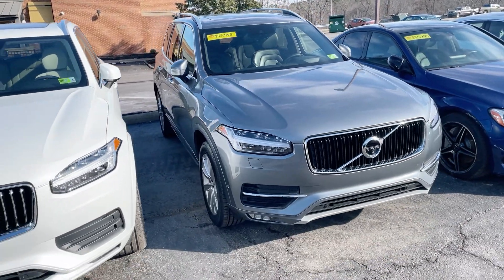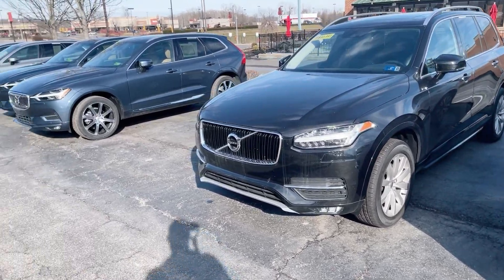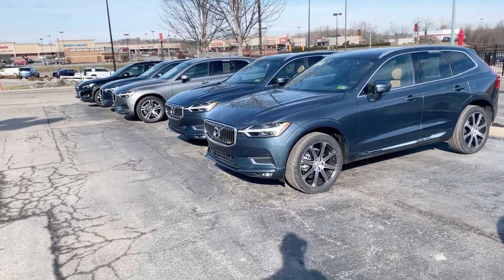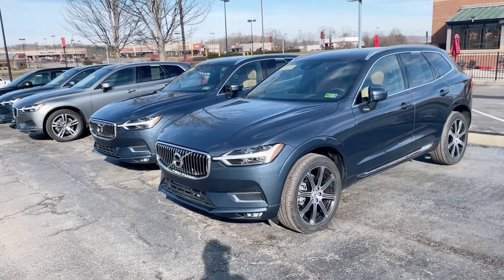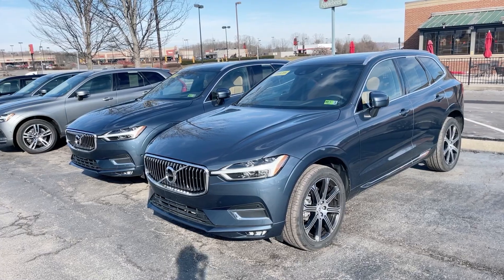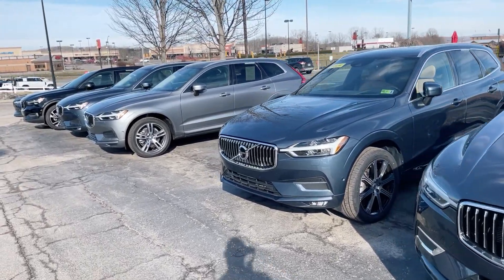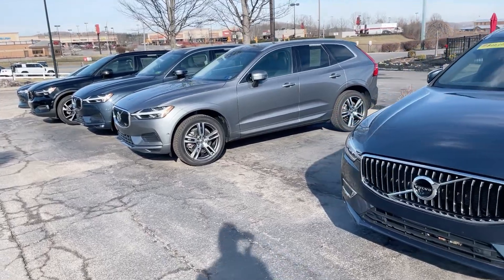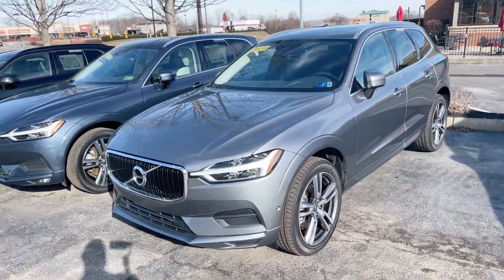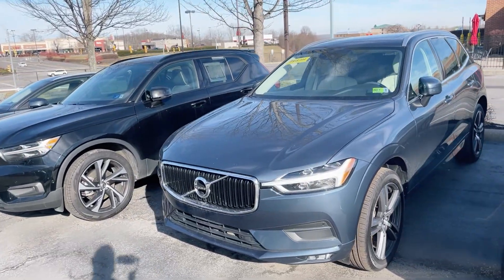So I just wanted to do a quick video just so you can see what Volvos I have right now. The 2016 is available, but someone's driving it so it's not here at the moment — I'll check into that one further. I want to do a quick walk through down here for you just so you can kind of see what we have and get a better idea before you come on up here.